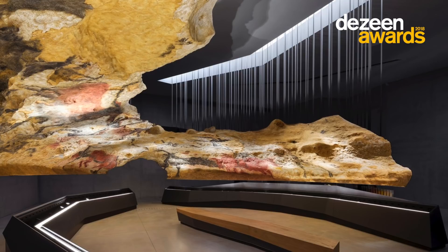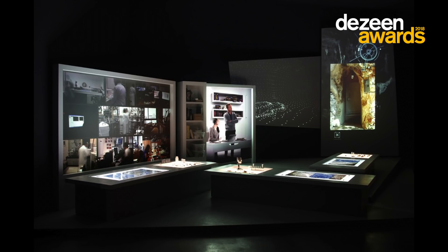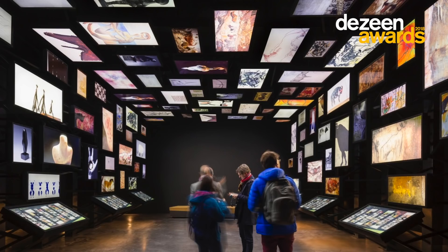It was a unanimous decision. Everyone in the room really loved the project. There is an integration of education and experience. We were all just entranced. It's beautiful, beautiful work.